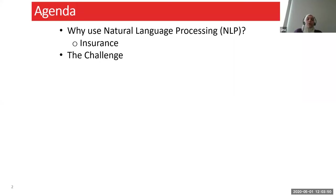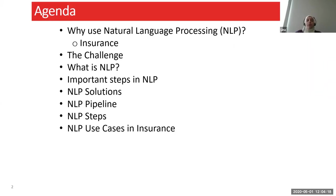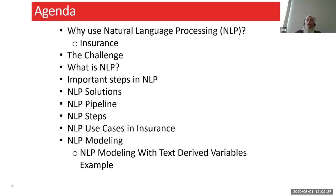I'll then quickly go over the challenge that caused us to consider NLP, what it is, what the important steps in NLP are, and the different NLP tooling solutions — some being vendor solutions, others being open source. We'll then take a quick look at the NLP pipeline, go into more details on the important NLP steps, cover a few NLP use cases in insurance, discuss NLP modeling with a specific example for modeling with text-derived variables, and conclude with the future state of NLP.